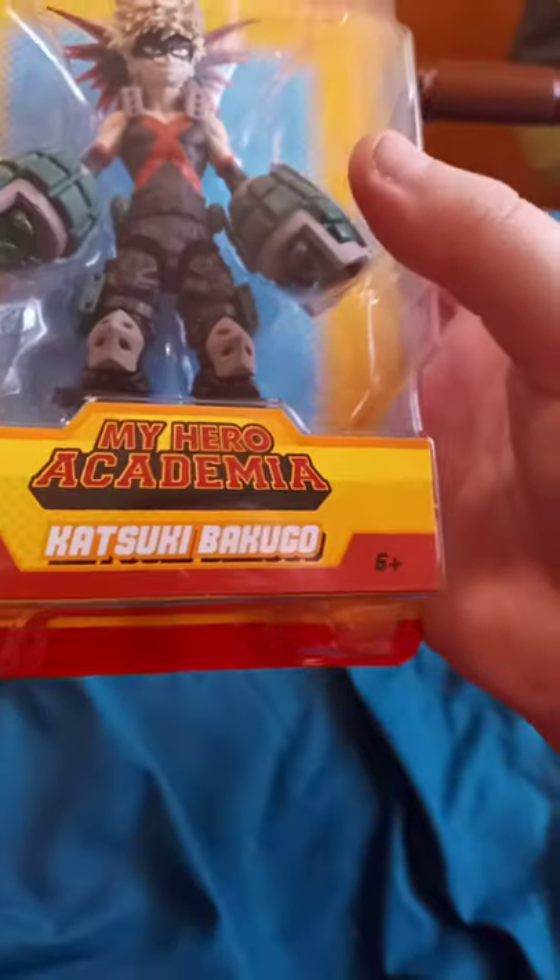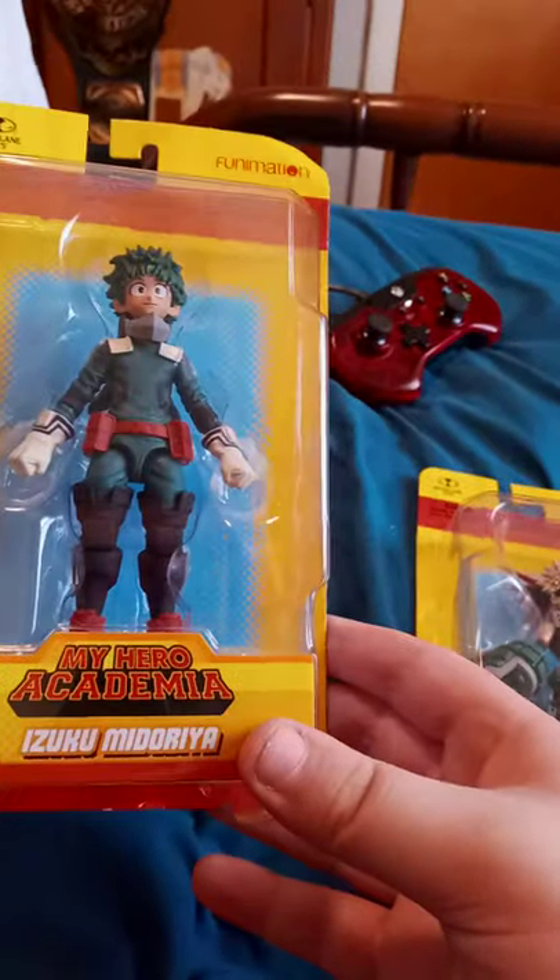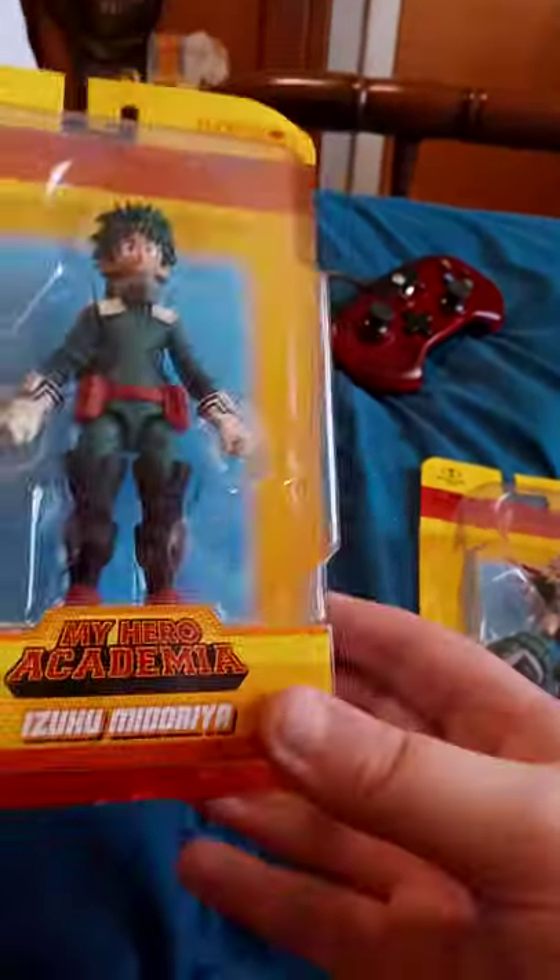It's pretty cool that My Hero Academia is getting less popular than Dragon Ball Z and any other anime. We got Katsuki Bakugo and our main protagonist Izuku Midoriya. They also had an All Might too.